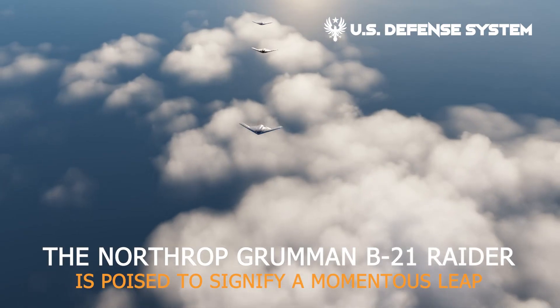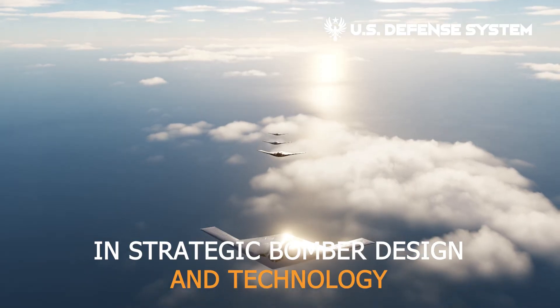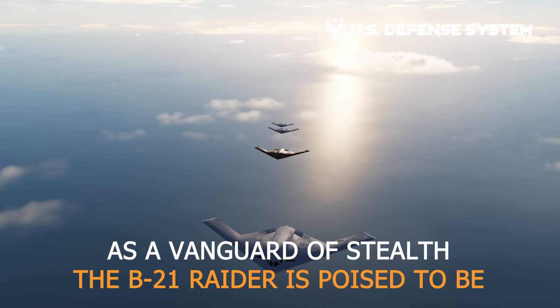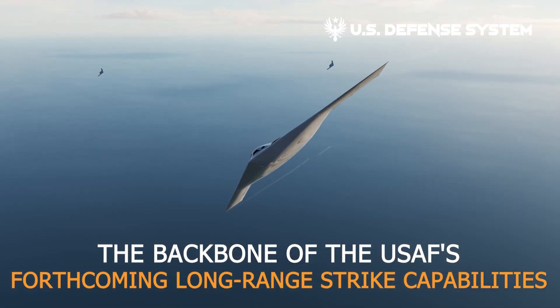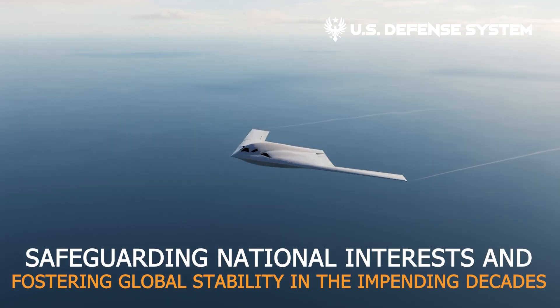The Northrop Grumman B-21 Raider is poised to signify a momentous leap in strategic bomber design and technology. As a vanguard of stealth, the B-21 Raider is poised to be the backbone of the U.S. Air Force's forthcoming long-range strike capabilities, safeguarding national interests and fostering global stability in the impending decades.